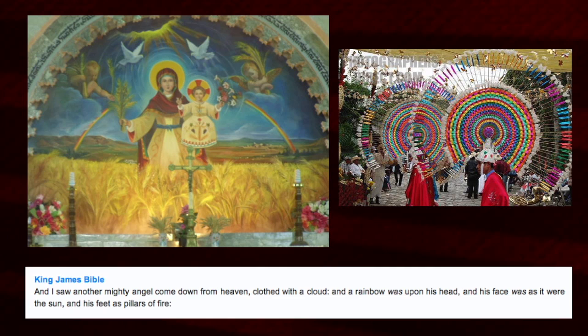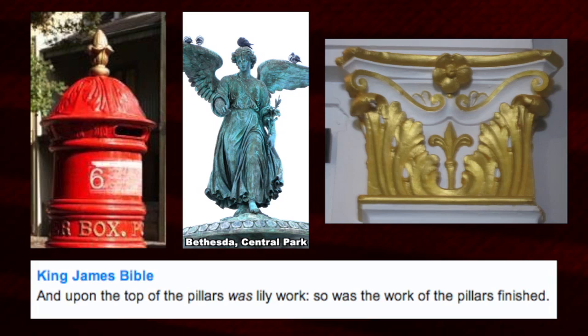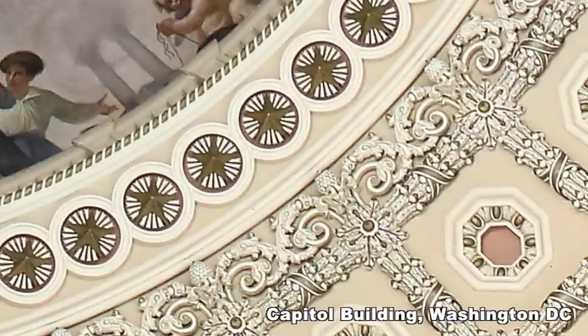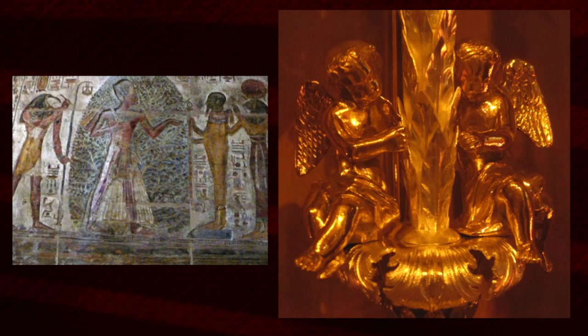The rainbow could relate to the crown chakra. 'And his face was as it were the sun' — why is the sun anthropomorphized so often? 'And his feet are pillars of fire.' This relates to the lilies and the pillar, because the pillars have plant foliage going up through them, like the tree of life, and perhaps a manifestation by angelic entities — a kind of fabrication.